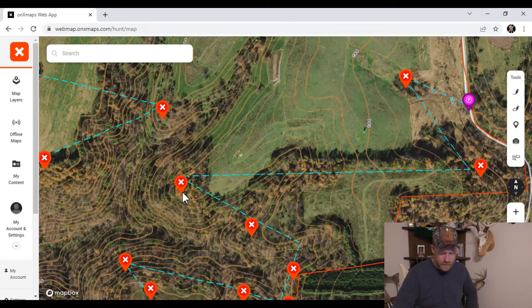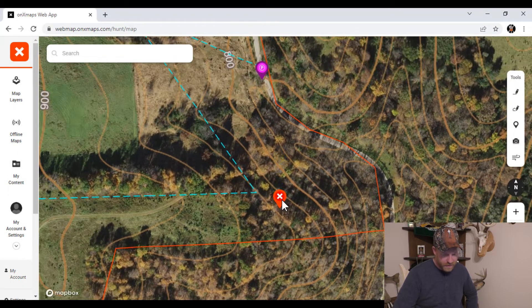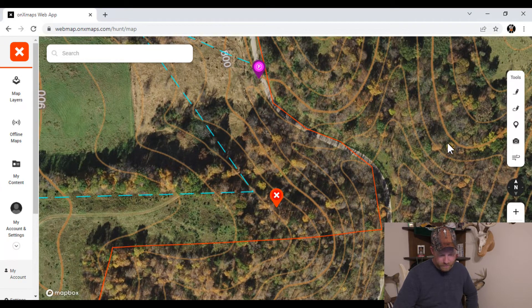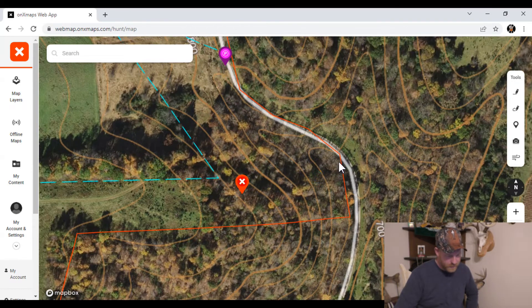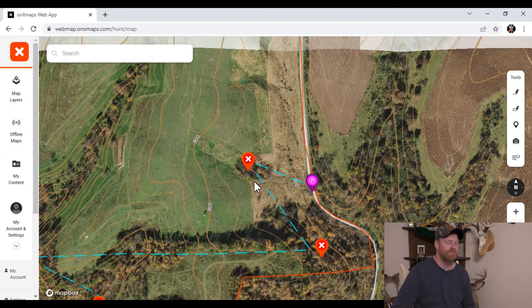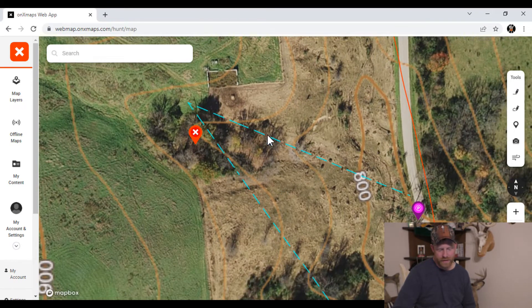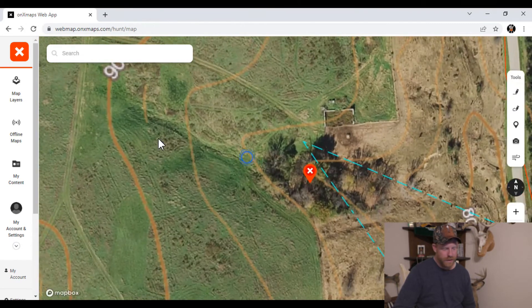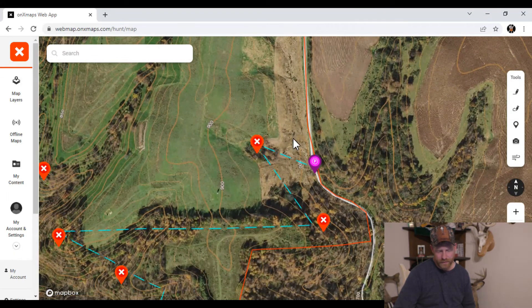Heading east, this might be some overlooked hunting area — there's really thick CRP-type cover going on, along with a pinch point leading onto private land where you might catch bucks cruising on a south wind. They could cruise the fence row or head south onto the public land. There's also a potential thermal hub setup down here. Then there's this little island of trees — bucks likely bed here to monitor the parking area, then head to escape cover, up a ditch or similar, to get away from hunting pressure.